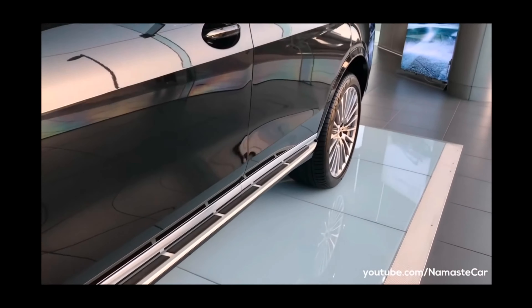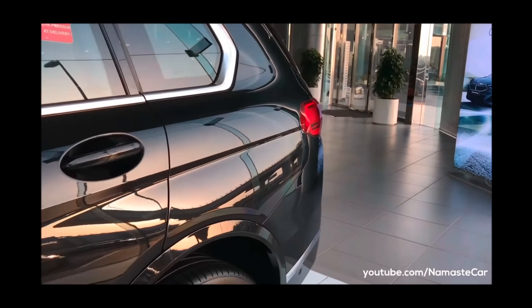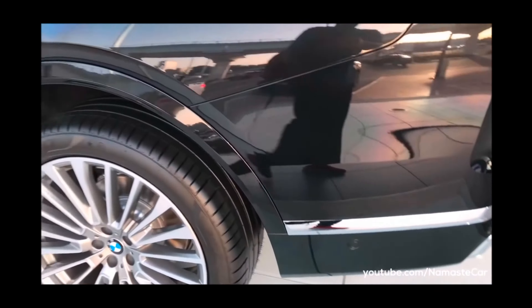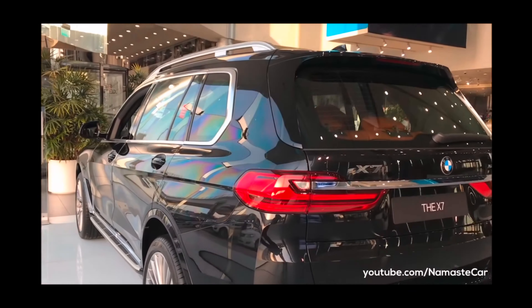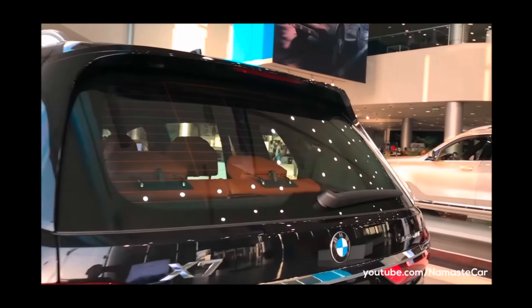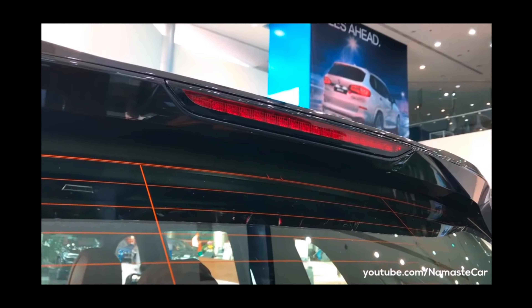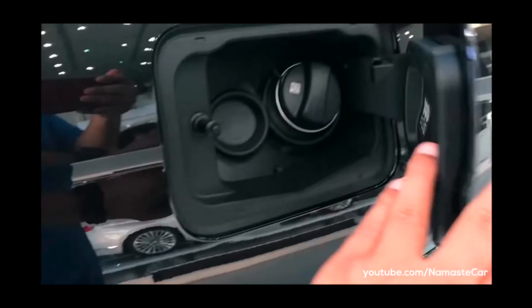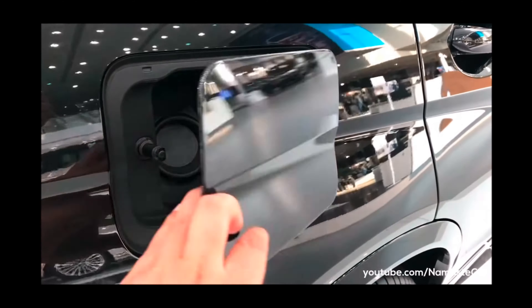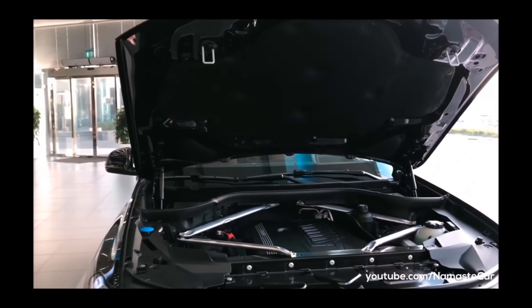You can get claddings on the footsteps. Now let's talk about the engine CC of this car. The engine CC is 2993. This is an SUV which can carry up to 7 people, so it needs a lot of power. At the back, you can get defoggers and also a rear wiper. The boot space of this car is 326 litres. The transmission type is automatic. Here is the fuel filler where you can put fuel, and the fuel tank capacity is 80 litres.